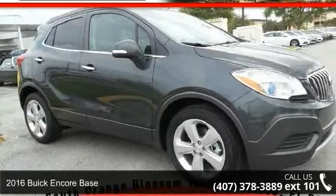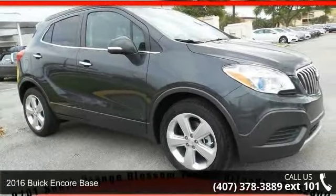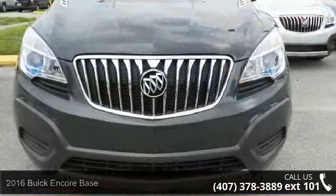Step into the 2016 Buick Encore Base. If you are looking for an automobile with great features, look no further.